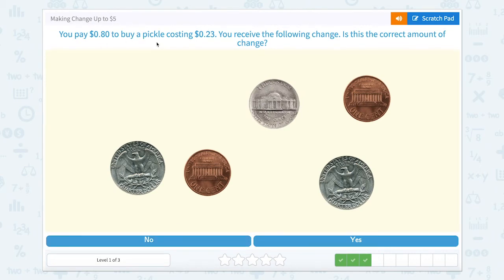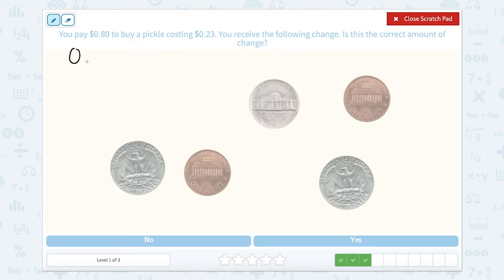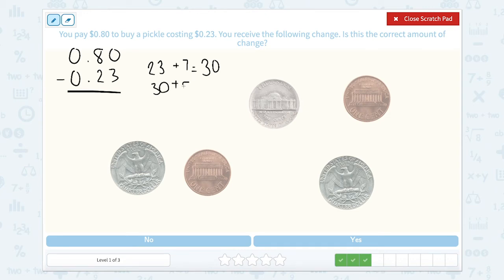You pay 80 cents to buy a pickle costing 23 cents and receive the following change — is this correct? Let's take the scratch pad. We have 80 cents minus 23 cents. Let's add up: 23 plus 7 is 30, and 30 plus 50 equals 80. So we need 50 plus 7 — we need 57 cents back.